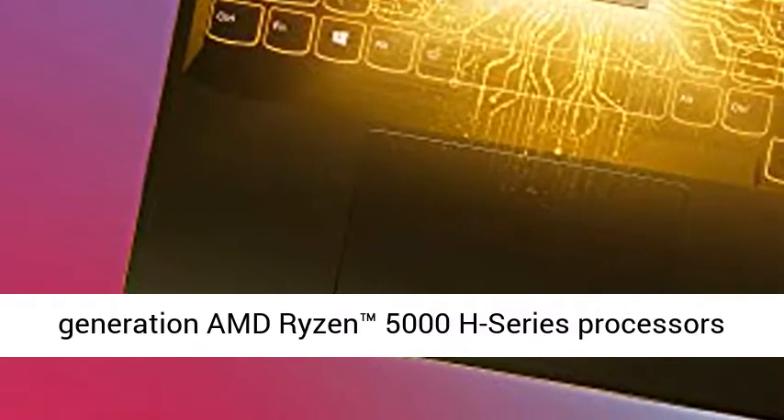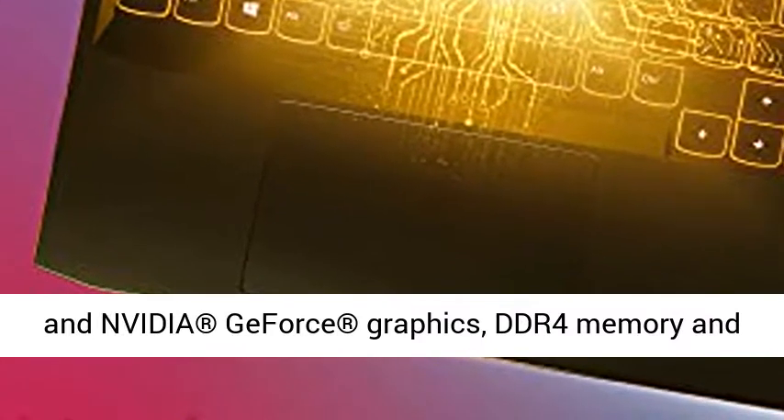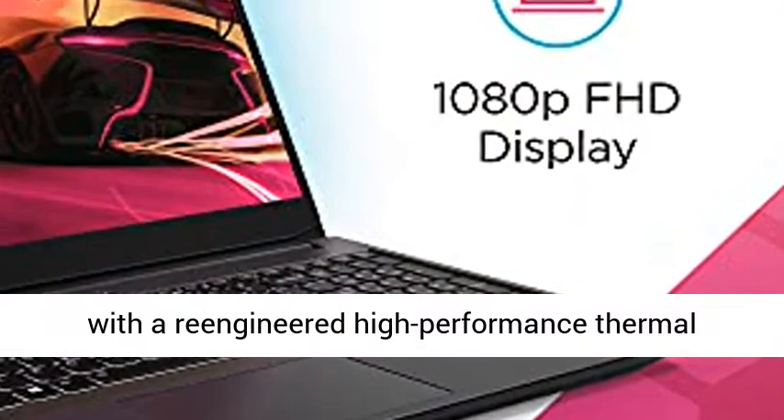The Lenovo Ideapad Gaming 3 escalates your game and levels the playing field. Engineered with the latest-generation AMD Ryzen 5000H series processors and NVIDIA GeForce graphics, DDR4 memory and PCIe SSD storage options, this gaming laptop projects a quiet and serene confidence with smooth, crystal-clear visuals and seamless gameplay.